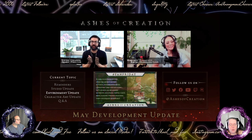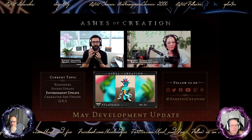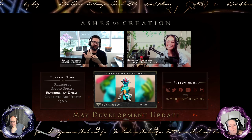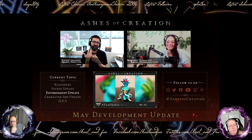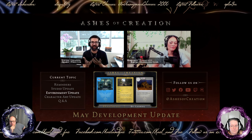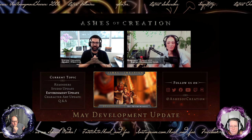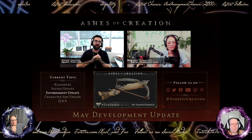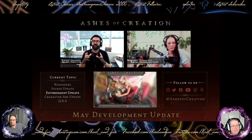Let me give a quick preface to the teaser - we have two videos for you guys today. We have an environment showcase for Alpha 2 featuring the Riverlands. You might see some boats in the game, some new creatures, you're definitely going to see some weather, you're going to see some seasons, and you might see some transitions. I love Riverlands.